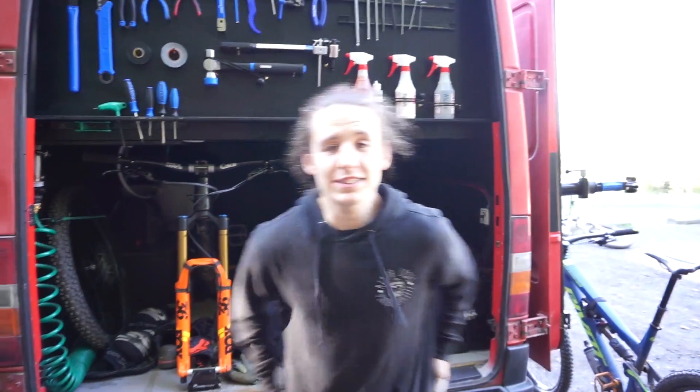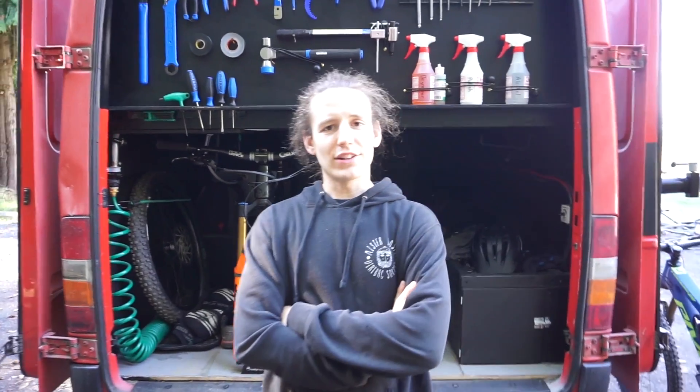We have Mike from Mr. Lost Bike Shop. What's going on, Mike? How's it going, Moe? Awesome. How are you? We're here doing a quick little van tour.